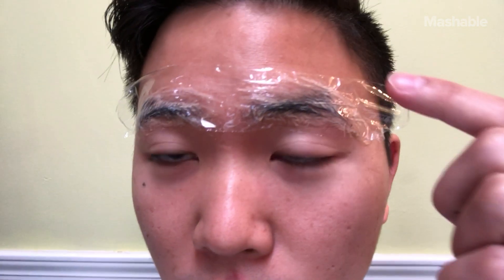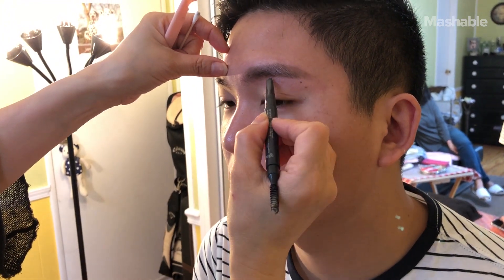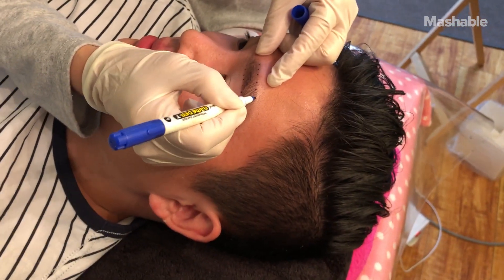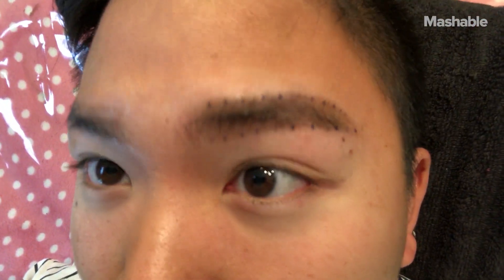I've currently got a cream over my eyebrows to numb it before the treatment — that's why I look like a clown. Afterwards she draws in the designs she thinks I'll like on my eyebrows, shows them to me, and if I like them we'll proceed. If I don't, she'll redraw them. I really liked what I saw; she drew in the shape that I wanted and it looks pretty good.